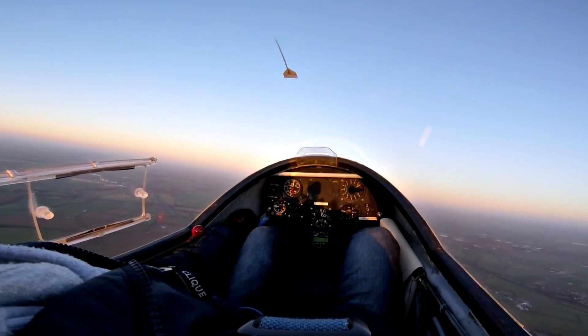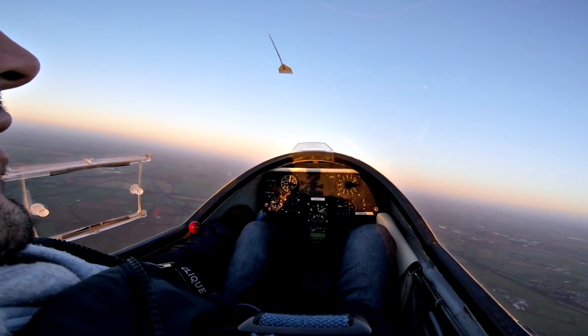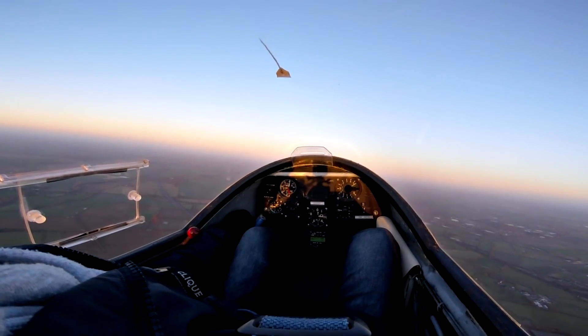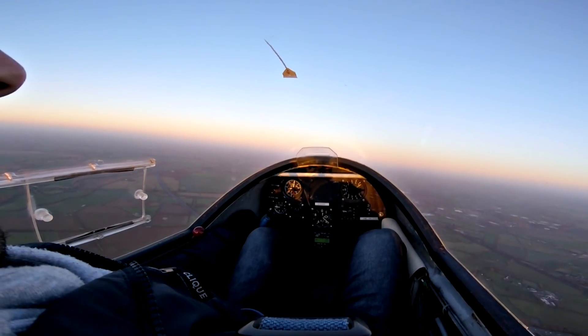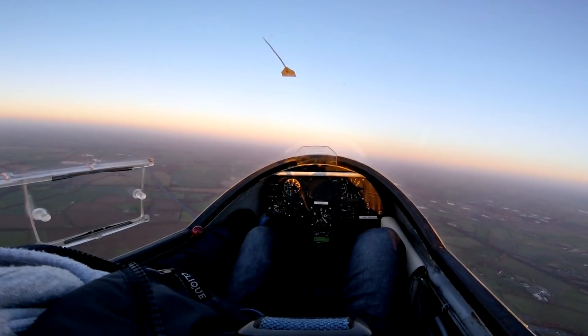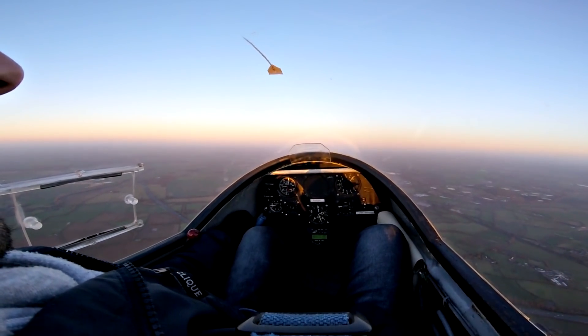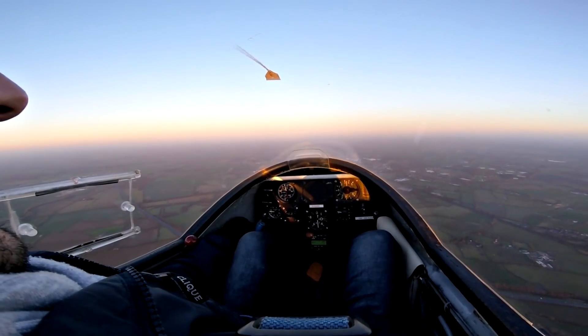Beautiful 16. 2200. 2400. 25. And that's it.